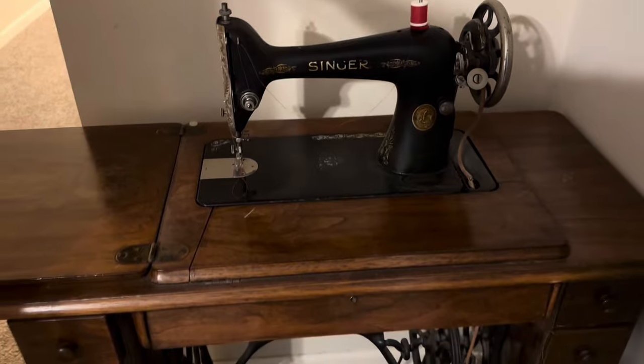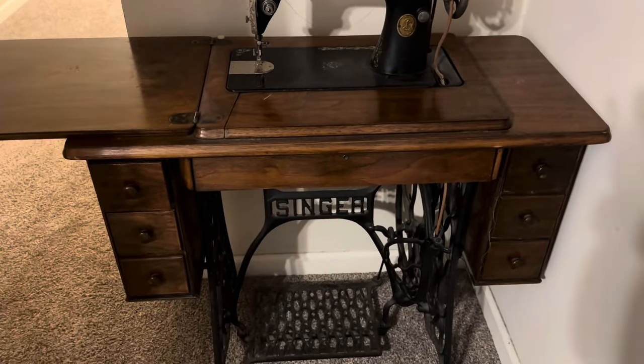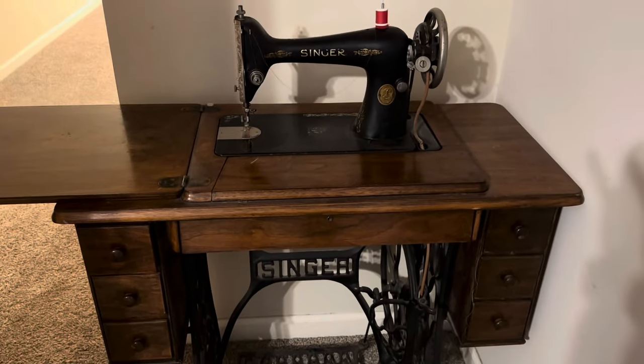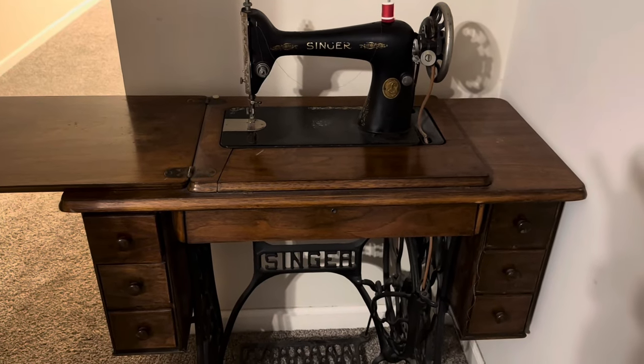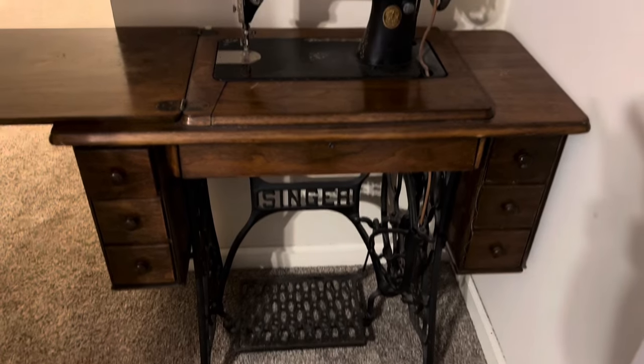Mine — this one right here — was made January 18th of 1927. So I will treasure this machine and keep it in the best condition I can and enjoy looking at it.